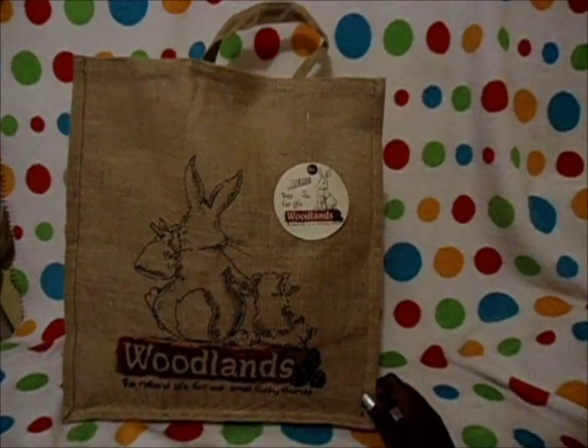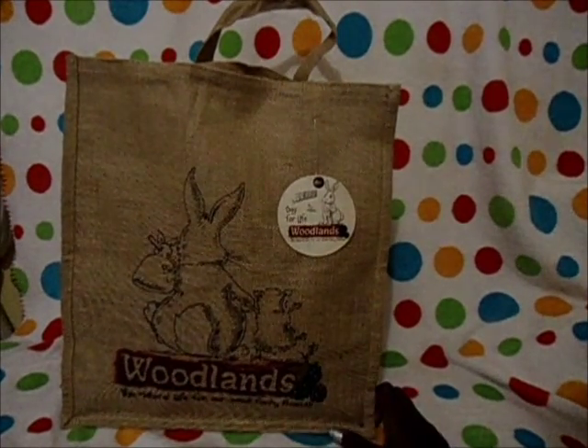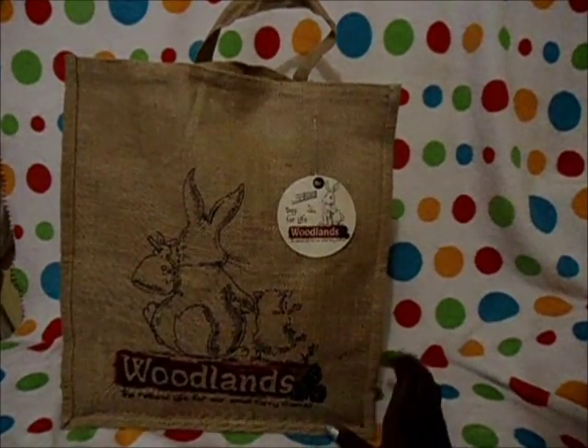So everything is in this bag. If you hear that in the background, that's Blue and the guinea pigs are drinking water.